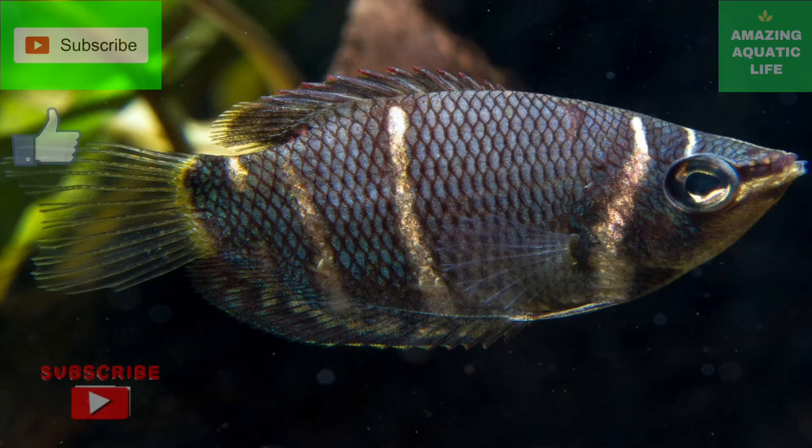Thanks for watching. Hope you liked this video. Please support us by subscribing to our channel and press the notification bell to get immediately notified when we upload our next video.